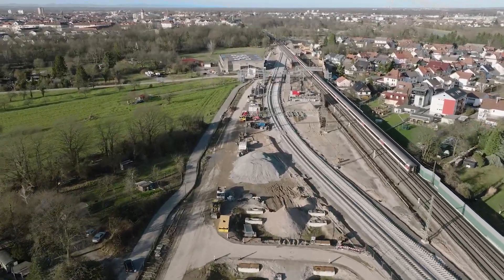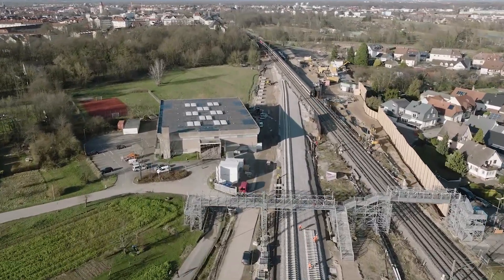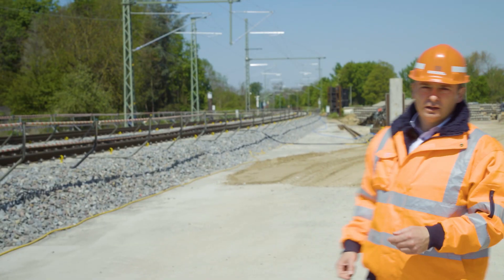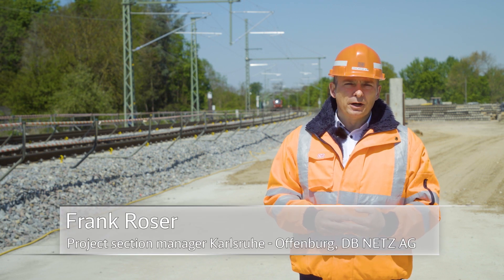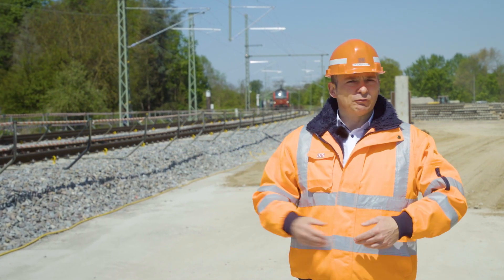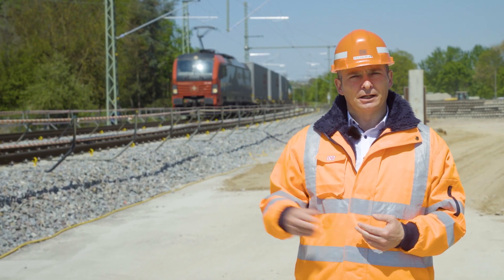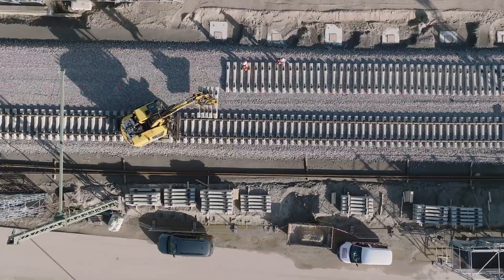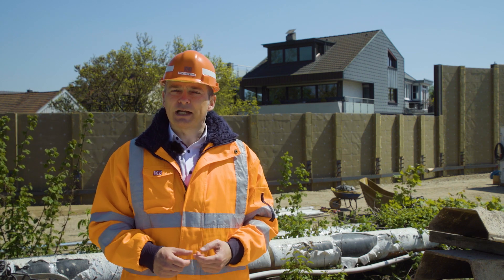Restoration work on the east tube proved complicated and could only be started after Easter 2022, once the Rheintal line had been moved. While the tunnel boring machine is dismantled, above ground we are preparing to move the Rheintal line above the completed west tube tunnel. The first step will be to move a 700-meter length of the Rheintal railway track to the west above the finished west tube.